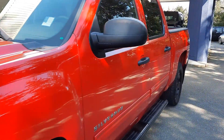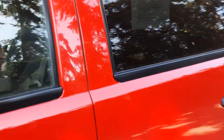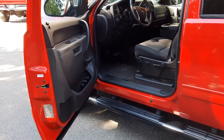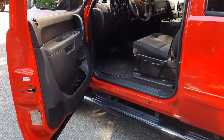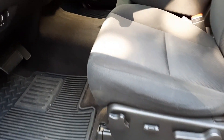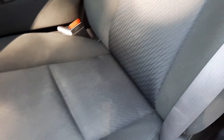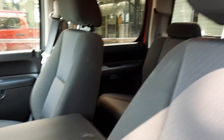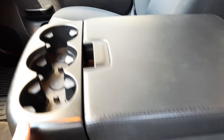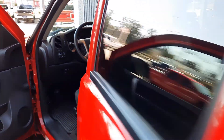Alright, let's get to the inside condition and features. Super clean. Power windows, power locks, power driver's seat, rubber floor mats. No rips, tears. I really don't even see any stains. Center console. Third seat in the front row, so if you need to seat six.